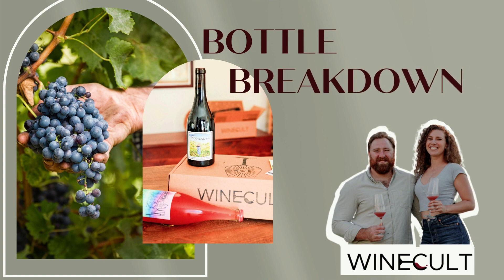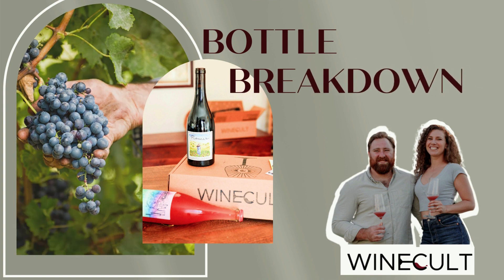Hi guys, this is Aaron from Wine Cult and welcome back to another Bottle Breakdown. So today we're talking about the Yarden 2020 Syrah. But first, make sure to hit that like button and subscribe to the channel.